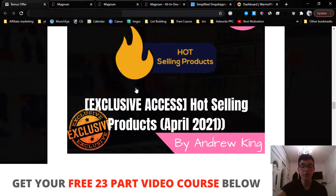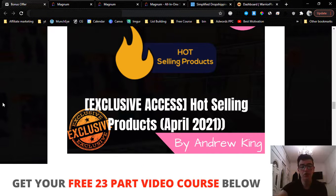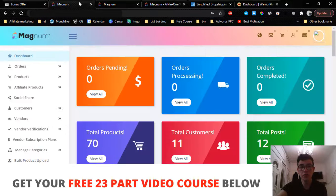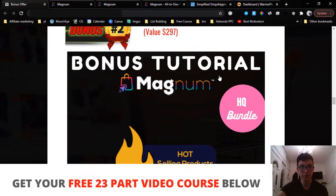My second bonus gives you exclusive access to the hot-selling products of April 2021. Nobody else in this industry is going to show you these products because everyone wants to keep selling them themselves — once a product goes public it gets saturated. I'll give you access to proven hot-selling products you can plug into your Magnum store and start promoting using different traffic methods. I'll also update these products depending on when you're watching this video.